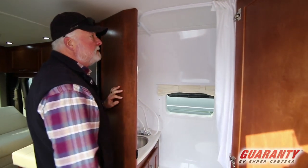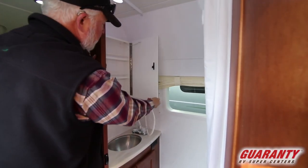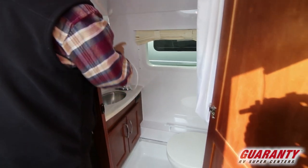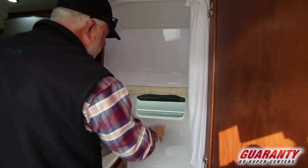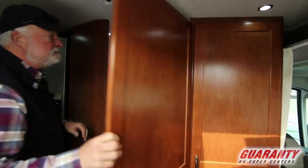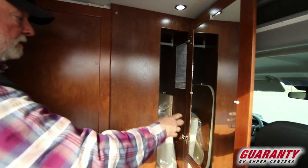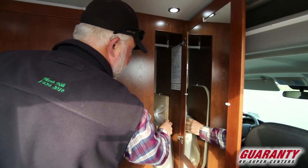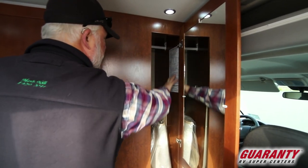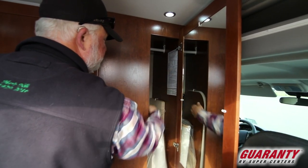The bathroom is very spacious. There's a medicine cabinet, Corian countertop, shower head, flush toilet, and they did put a window in with a privacy cover. Next to that is your closet with hanging space and the mats included. This mat converts the bed into a queen. All your unit information with serial numbers is right here — easy to get to — plus a couple of drawers down below.